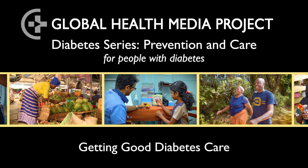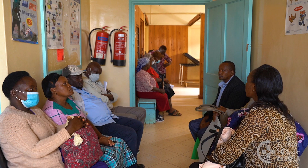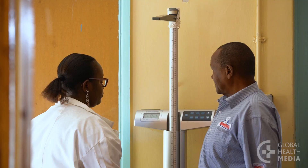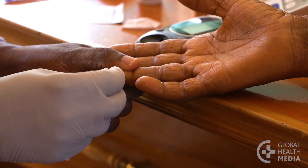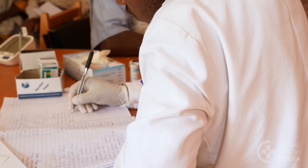Getting Good Diabetes Care. All people with diabetes need access to good diabetes care in their communities. Even when resources are limited, effective diabetes care can be provided to reach the major goals of managing diabetes.